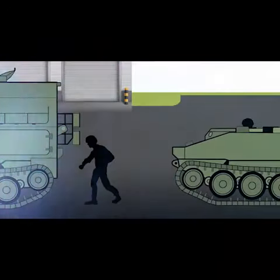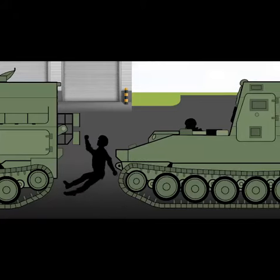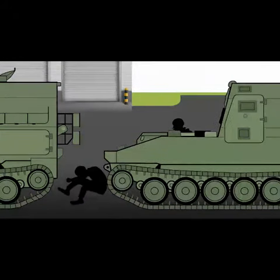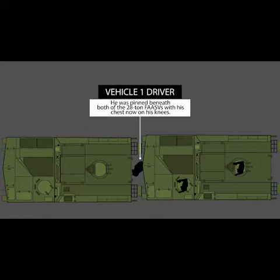Unable to move out of the way, the FASTV pushed the Vehicle 1 driver to the ground with his feet out in front of him. The Vehicle 2 track commander told the soldier in the driver's position to hit the brakes, which he did, but he could not stop it before it made contact with Vehicle 1. The Vehicle 1 driver was pinned beneath both of the 28-ton FASTVs with his chest now on his knees.